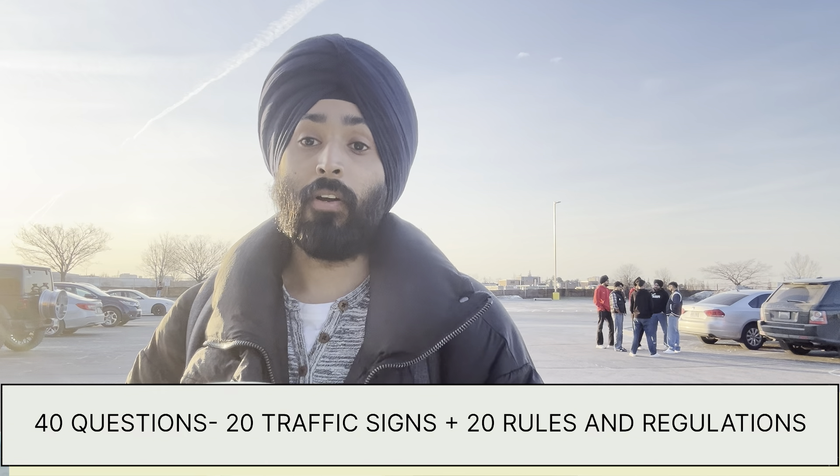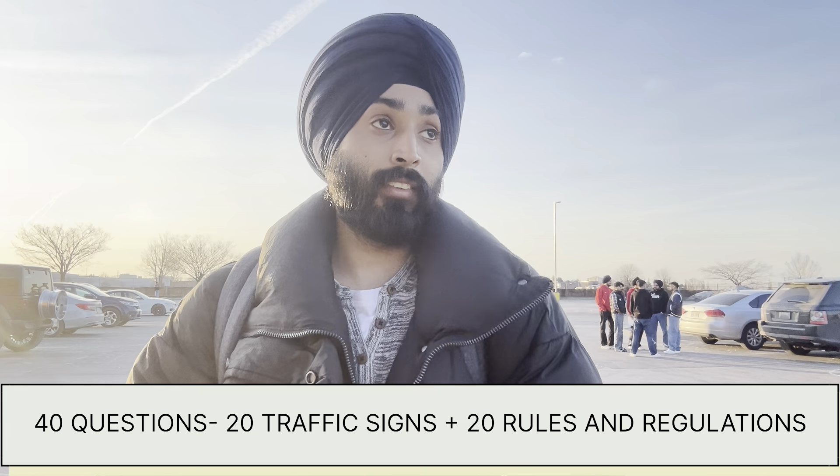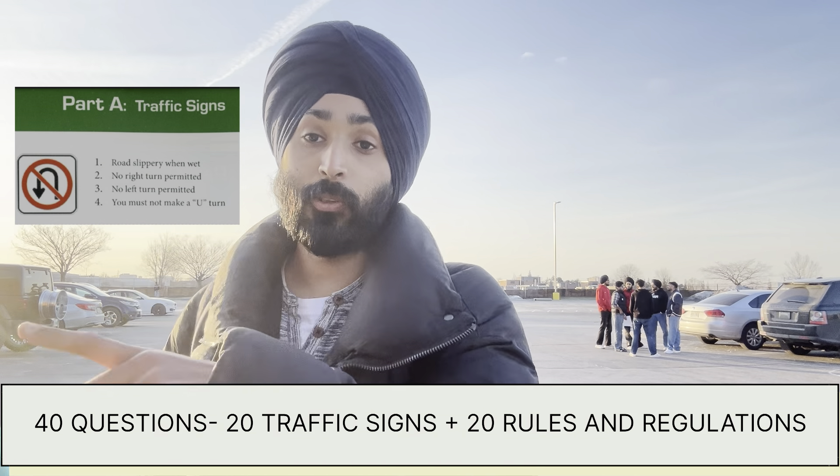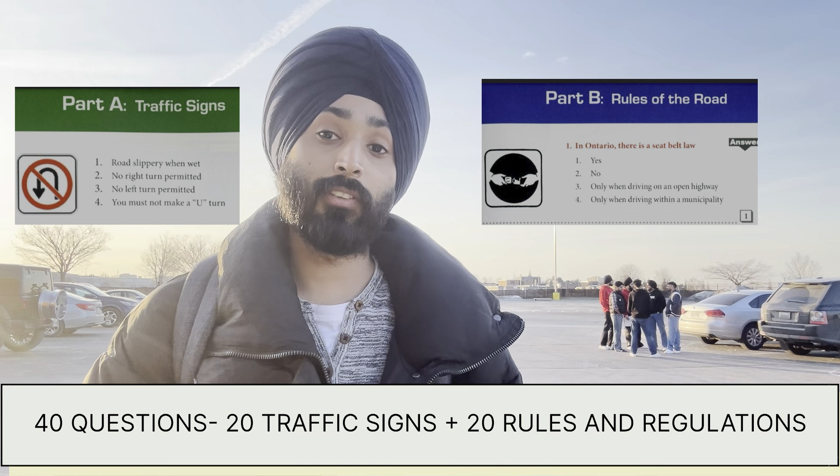There are a total of 40 questions — 20 questions on signs and 20 questions on rules and regulations. I passed the signs section on my first attempt, but on the rules section I had 7 wrong answers and ended up in the line of failures.